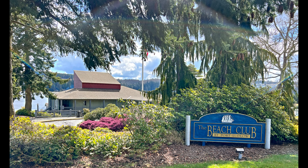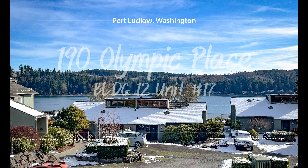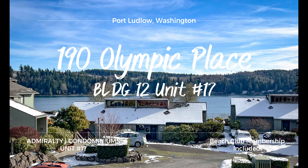So again, this is 190 Olympic Place, Building 12, Unit 17.